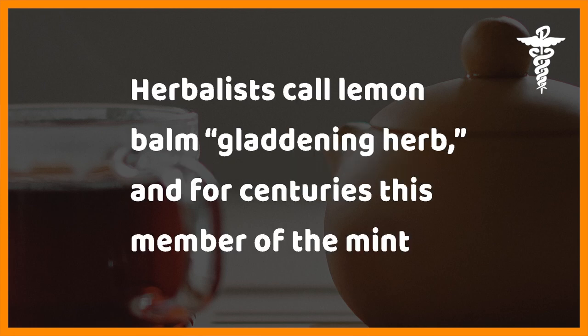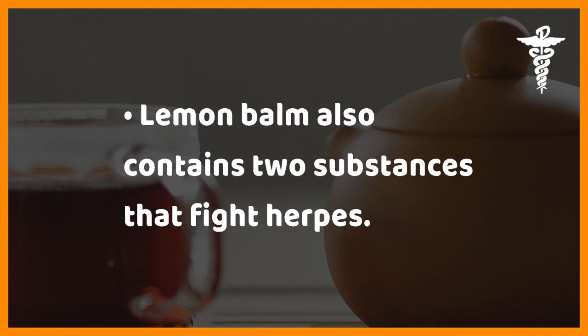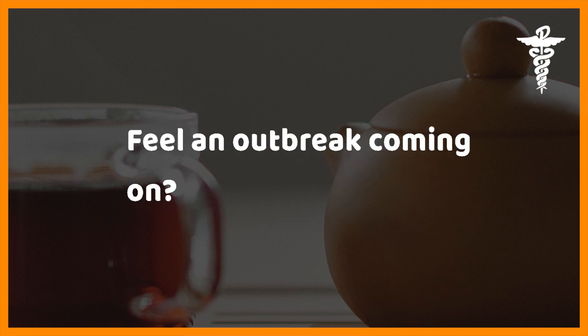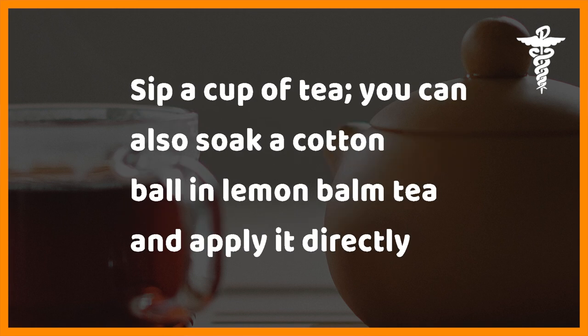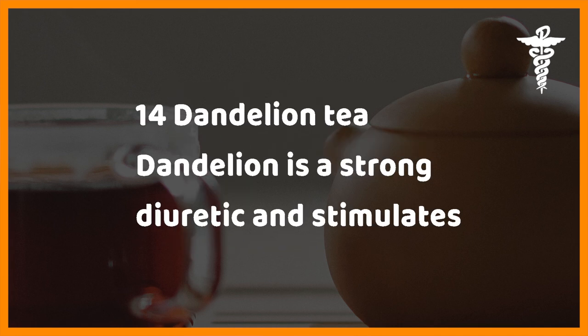Thirteen: lemon balm tea. Herbalists call lemon balm the 'gladdening herb,' and for centuries this member of the mint family has been used to treat depression, anxiety, and sleep disorders naturally. Lemon balm also contains two substances that fight herpes. If you feel an outbreak coming on, sip a cup of tea. You can also soak a cotton ball in lemon balm tea and apply it directly to cold sores and blisters to speed up healing.